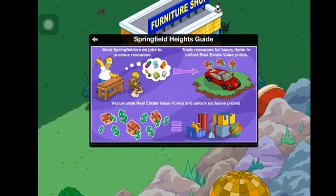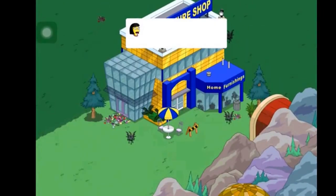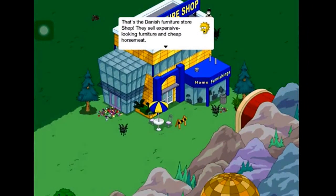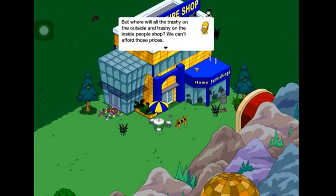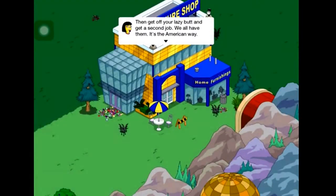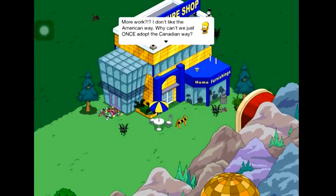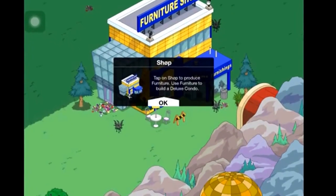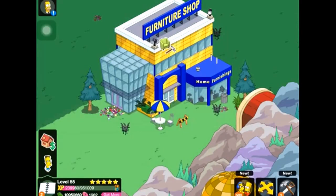The Springfield Heights guide explains: send Springfield citizens on jobs to produce resources, trade resources for luxury items, collect real estate value points, and unlock exclusive prizes. Then we see the Danish furniture store dialogue — it sells expensive-looking furniture and cheap horse meat. Cookie Kwan calls them her target clientele. She tells Homer to get a second job, he says the shop can produce furniture to build a deluxe condo.